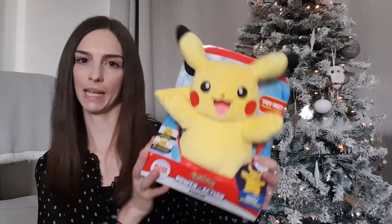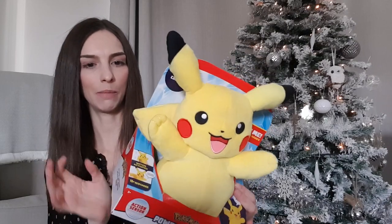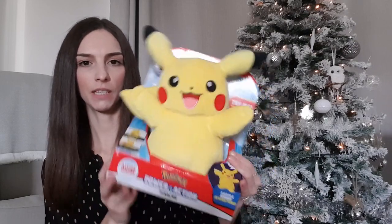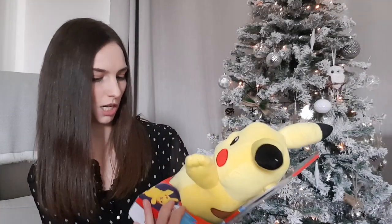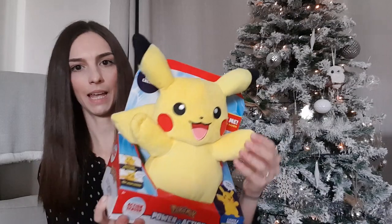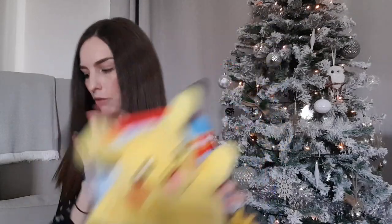The next thing we've got him is this Power Action Pikachu. He's really getting into Pokémon recently, in particular Pikachu, so this was something he had on his list. It has a light-up tail and cheeks, and you squeeze the hand and it makes noises and lights up. I thought that was sweet.